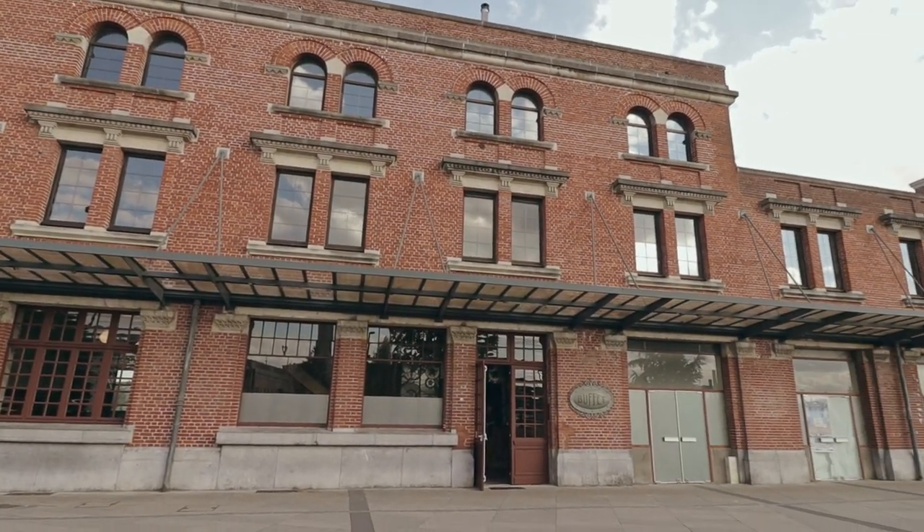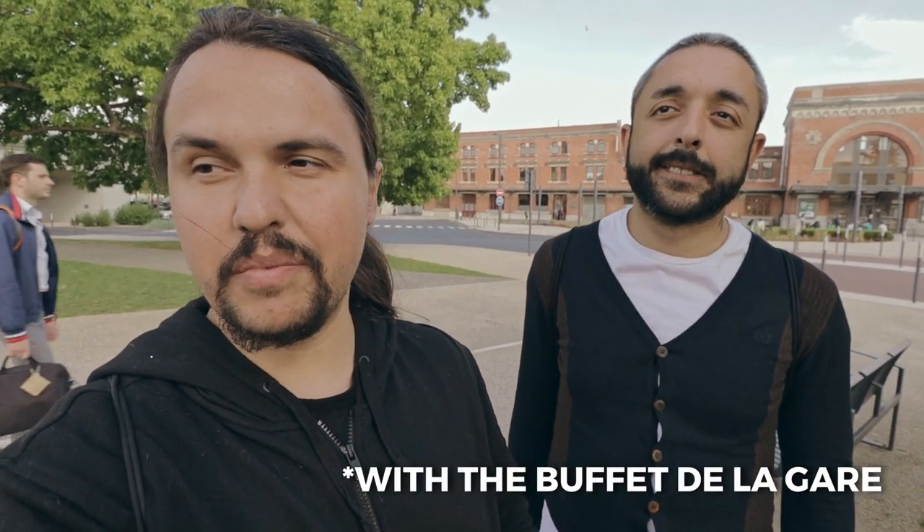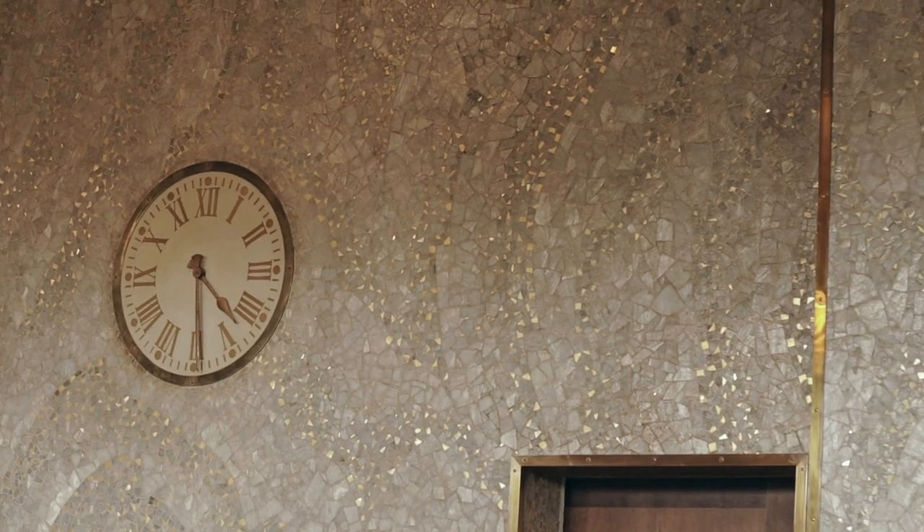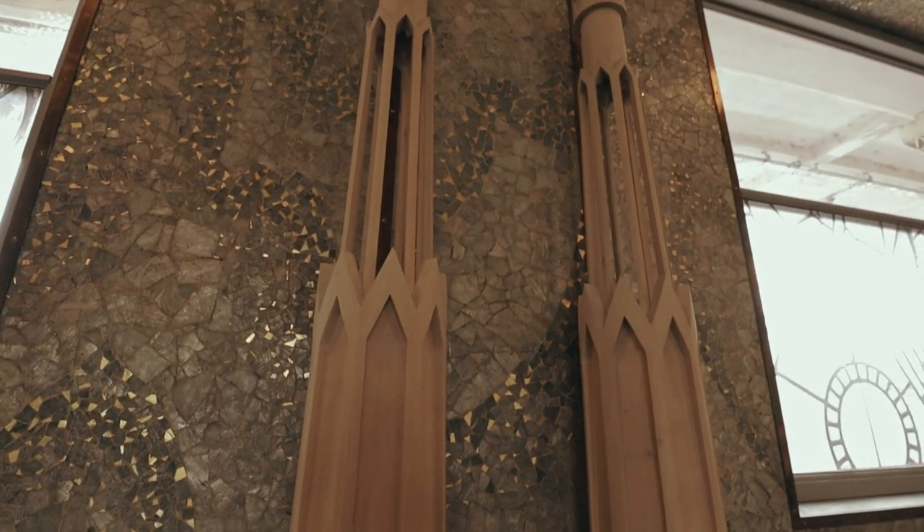The station is classed as a monument historique. Interestingly, it belongs to SNCF and SNCF doesn't want to do anything with it — they just keep it as it is, even though people have tried to approach SNCF to take it over or open a restaurant. That's not possible because, as a monument historique, they cannot have a kitchen, anything hot, any steam, or anything that might damage the decor. The walls are covered entirely with mosaics.